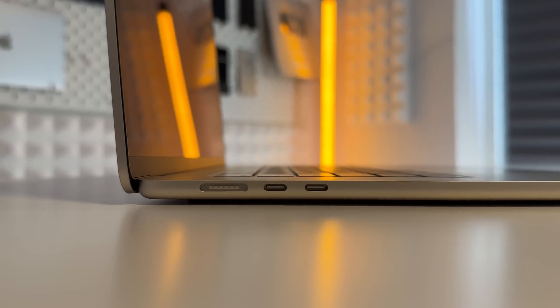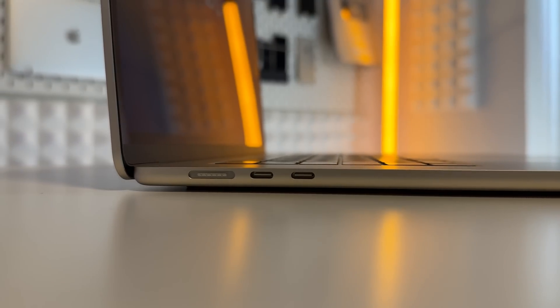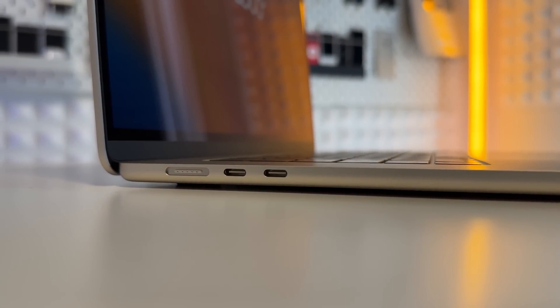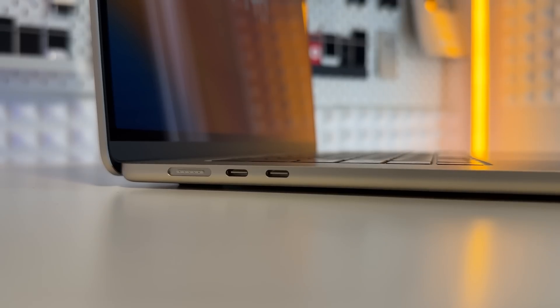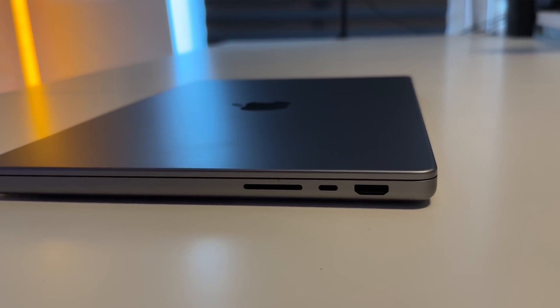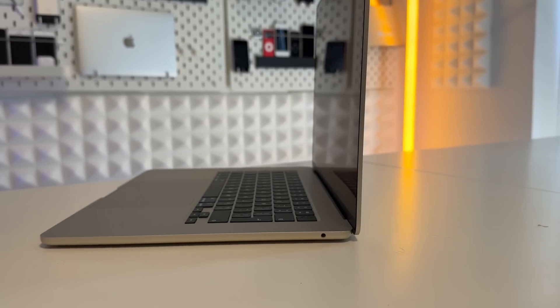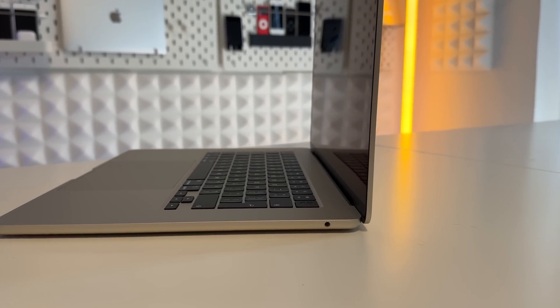Moving on to the ports of this 15-inch MacBook Air, they're exactly the same as the 13-inch Air: we have the MagSafe port and two USB-C ports — basically USB 4 or Thunderbolt 4. A lot of people are questioning why there isn't an extra port, but I think Apple is trying to differentiate between the MacBook Air and MacBook Pro — the Pro gives you more ports. Whether I agree with that is a different matter. On the other side we also have the headphone jack.